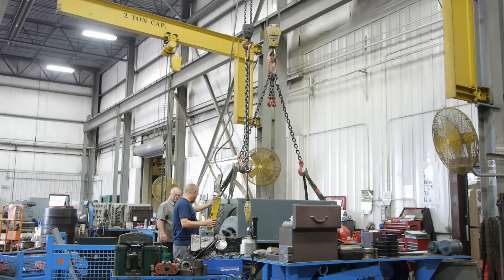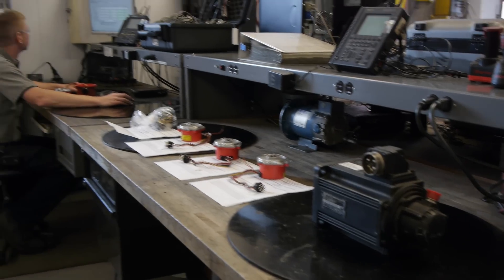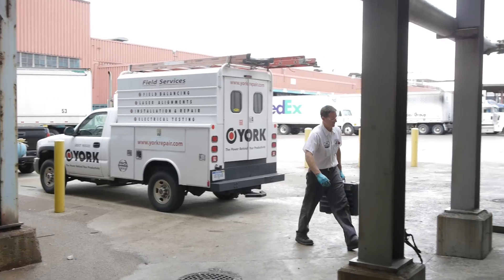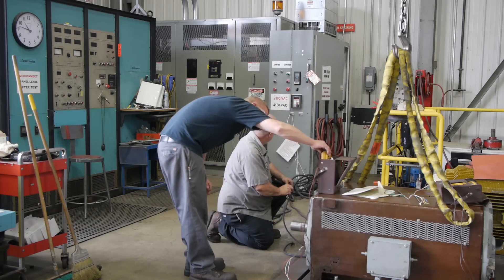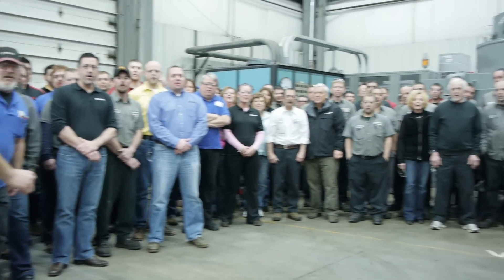From an electric motor repair center to complete industrial repair, to automation and servo motor and electronics repair, field services, and more — York Repair provides industrial repair solutions that decrease your downtime. Quality repair is done right here at York Repair.